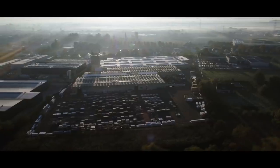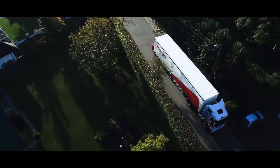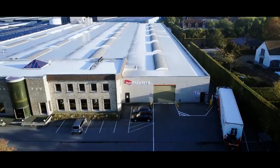Hi there, welcome at Isomasters. Who are they? Well, they provide high-end cold storage solutions.